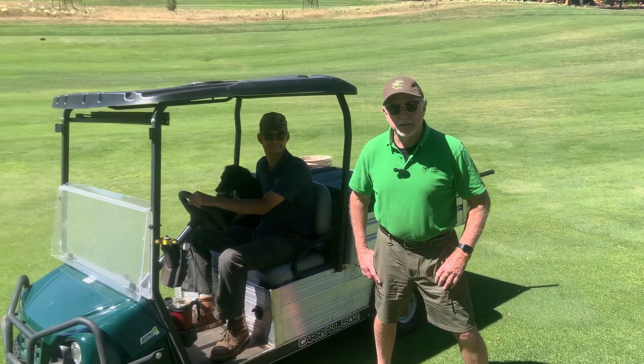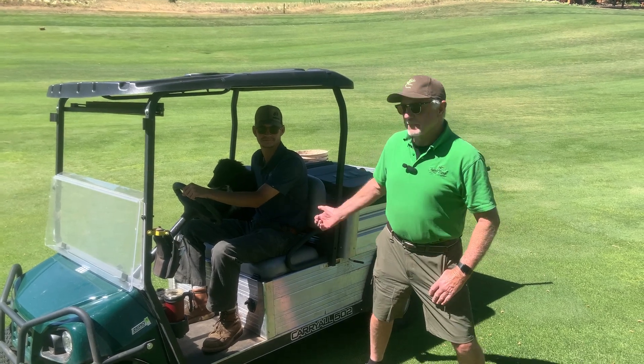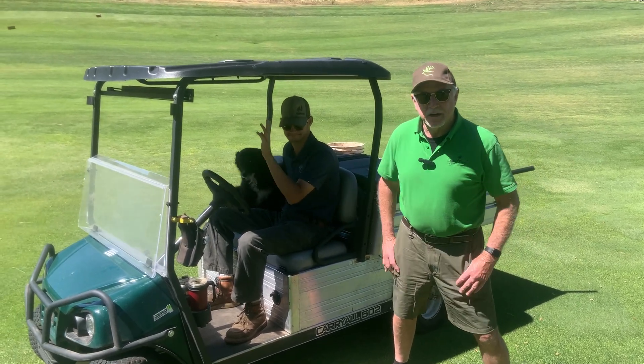Remember last week we introduced you to Clint Morgan, our new superintendent, but today I'm going to introduce you to Seth Robbins. He's our assistant superintendent.